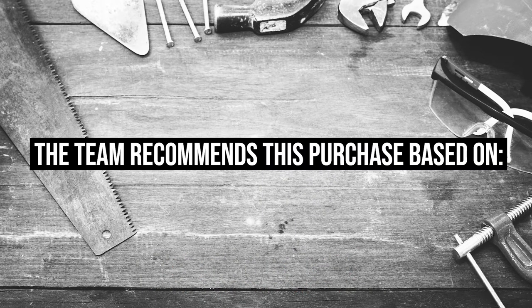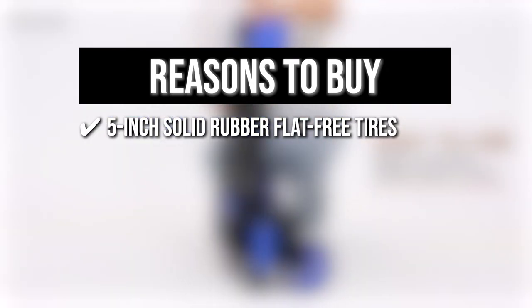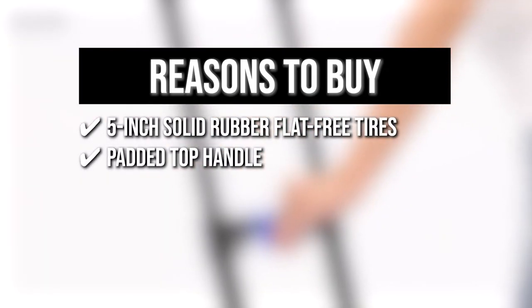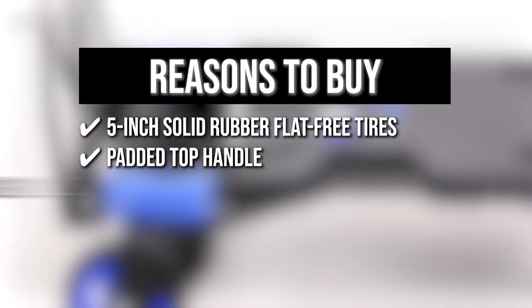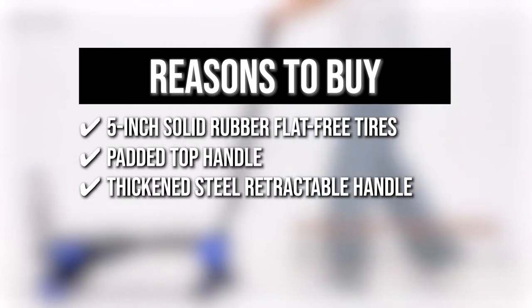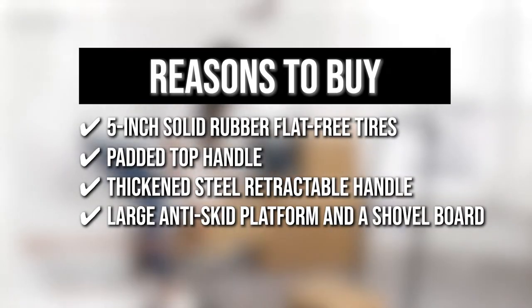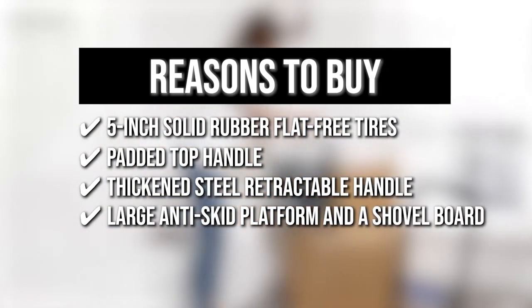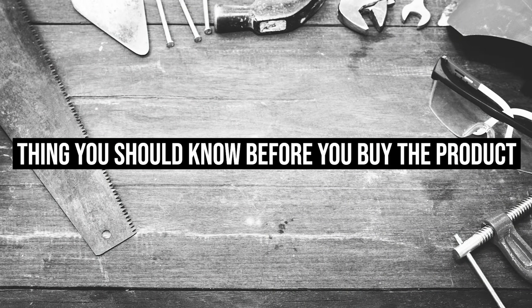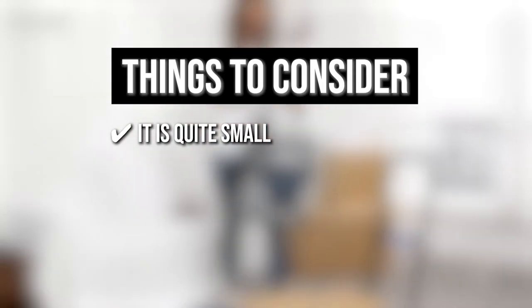The team recommends this purchase based on the following. 5-inch Solid Rubber Flat Free Tires: it comes with 5-inch Solid Rubber Flat Free Tires for maximum stability. Padded top handle: the padded top handle provides a comfortable grip while in use. Thickened steel retractable handle: it can be adjusted to fit your needs, thanks to a thick steel retractable handle. Large anti-skid platform and a shovel board: the handtruck has a large anti-skid platform and a shovel board, which ensures that items are stable, that it can carry more, and that it doesn't tip over. Keeping all of that in mind, the thing you should know before you buy the product is it is quite small, so it cannot hold items much larger than a box of printer paper.